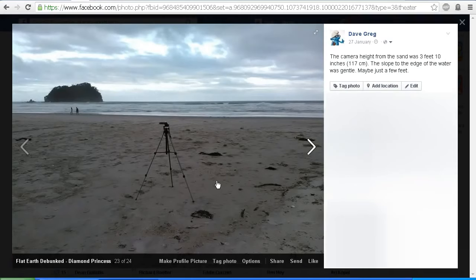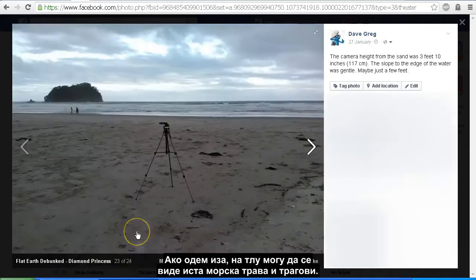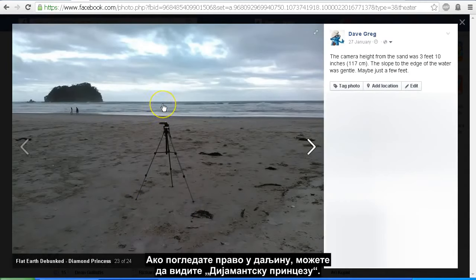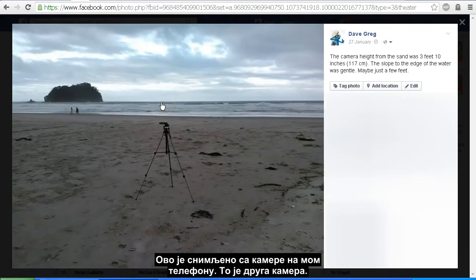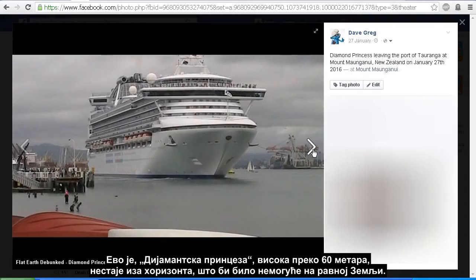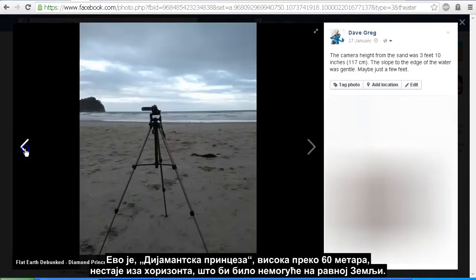Here's a wider shot, and here is the side view. You'll notice this bit of seaweed on the ground and these marks — if I go back, you can see that same piece of seaweed and the marks on the ground. If you look right in the distance there, you can just see the Diamond Princess. That was actually taken on my phone camera — a different camera. So there we have it: the Diamond Princess, just over 200 feet tall, disappearing over the horizon, which should be impossible on a flat earth.